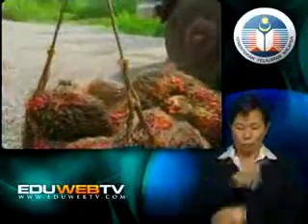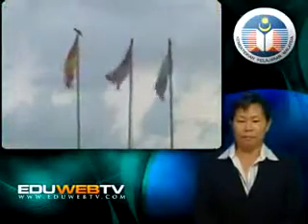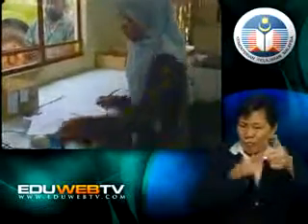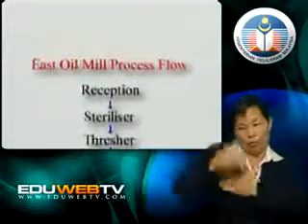We will see the processes that the bunches will go through, and the products of these processes will be evident later. Inche Sharul has briefed and illustrated practically how the oil-bearing fruits are harvested and brought to the mill. Here at the mill, we will be assisted by Cik Lina, the engineer, whose task is to make sure the operation of this mill runs as smoothly as possible. The bunches will go through four main processing stages. First, the bunches from the lorries will be brought to the reception area, where they are compiled and await sterilization.